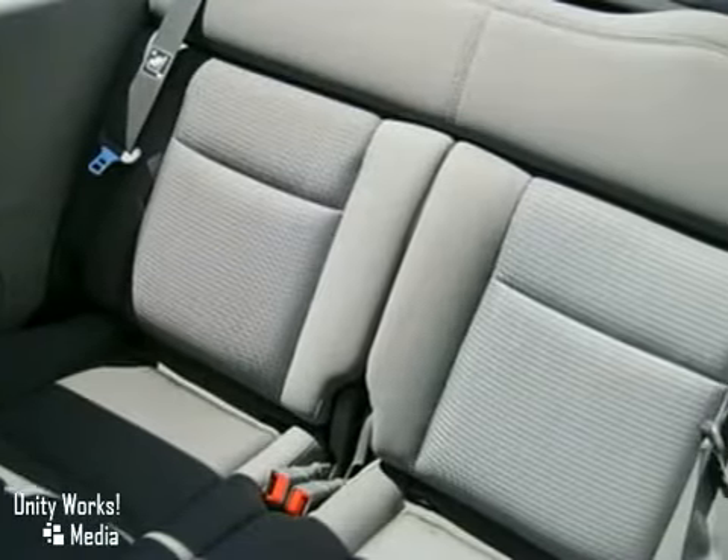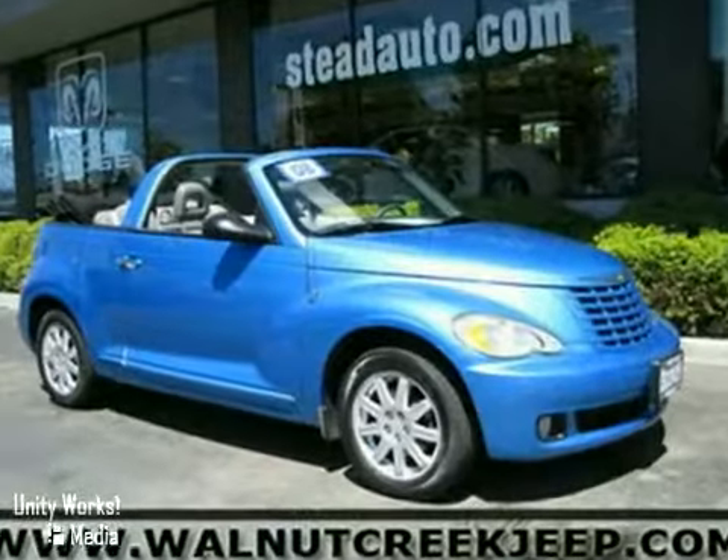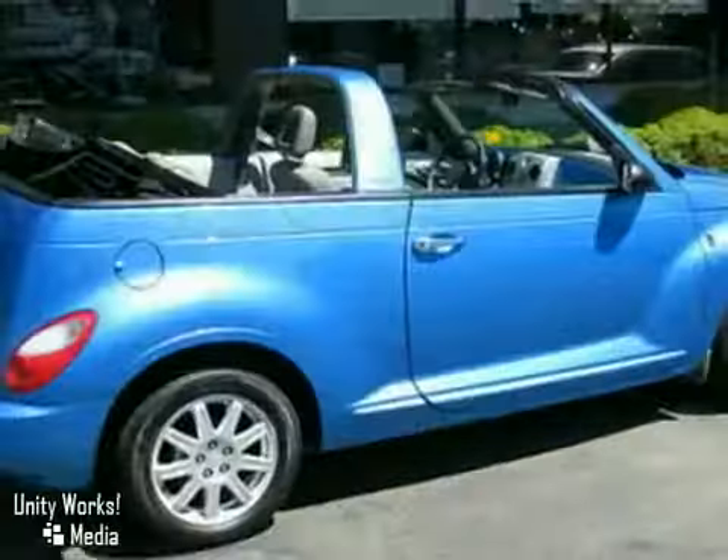Whether you're young or just young at heart, you'll love the Cruiser's retro style, spunky performance, and unbeatable value. Take it for a test drive today.